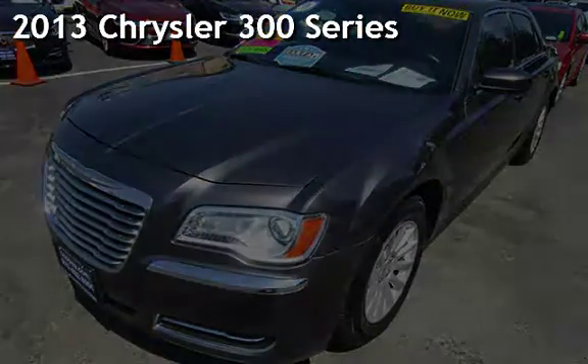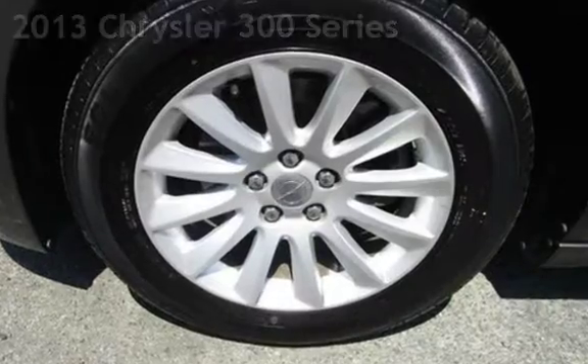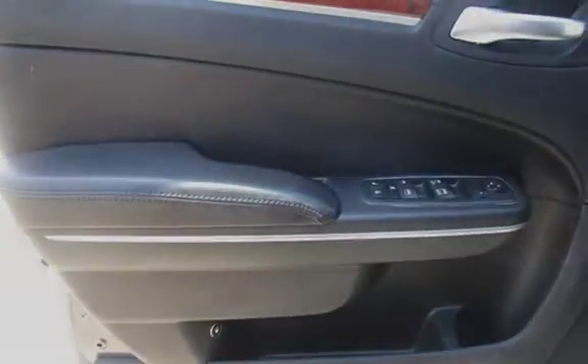Presenting a pre-owned 2013 Chrysler 300 series. This four-door sedan has a six-cylinder, 3.6-liter V6 engine, with rear-wheel drive, and an automatic transmission.